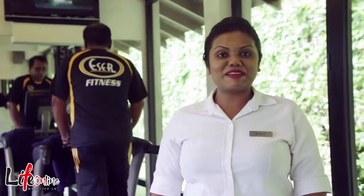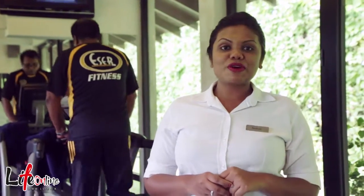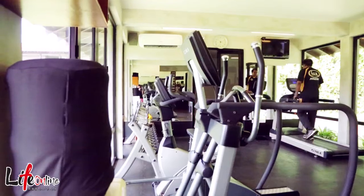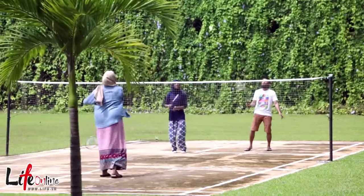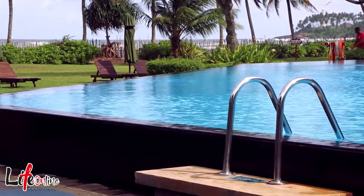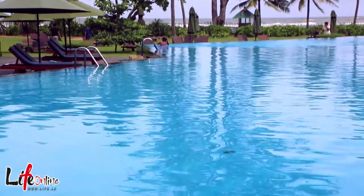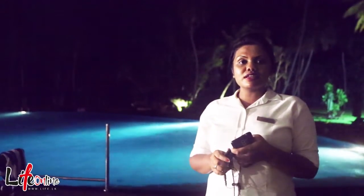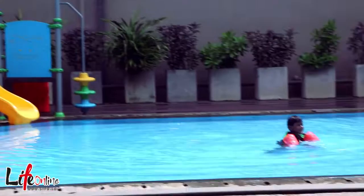This is the Cinnamon Bay fitness kingdom. Everyone likes to keep their body fit, so I would invite all of you to come and join at the gym. We do have three swimming pools — one main pool, one for the luxury wing guests which is a private swimming pool, and another one for the kids.